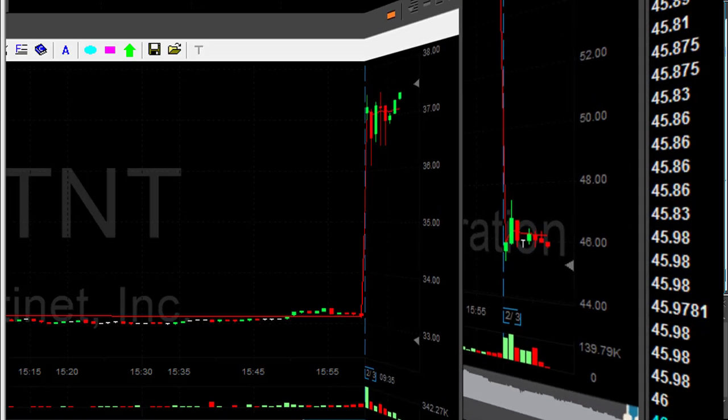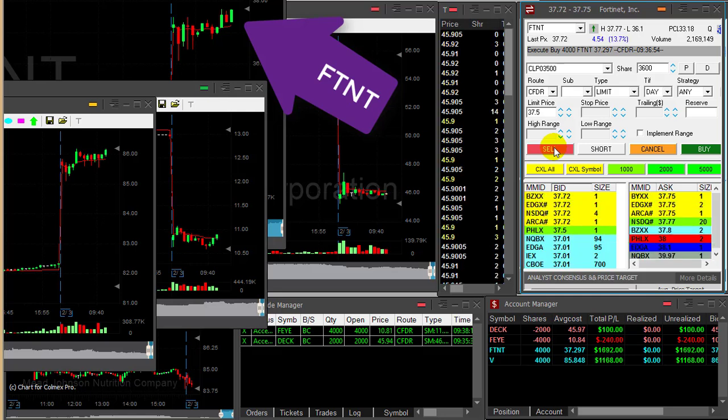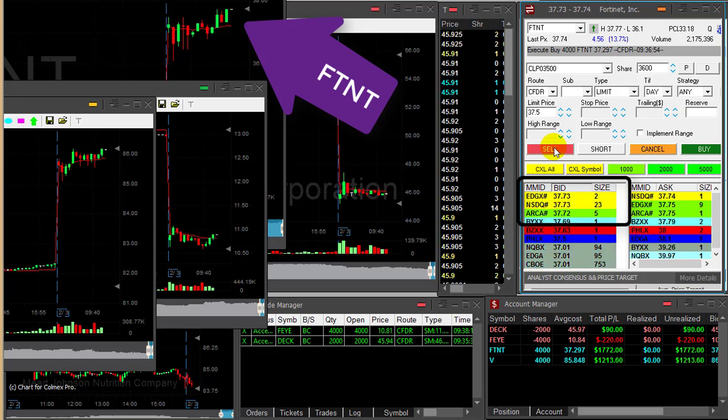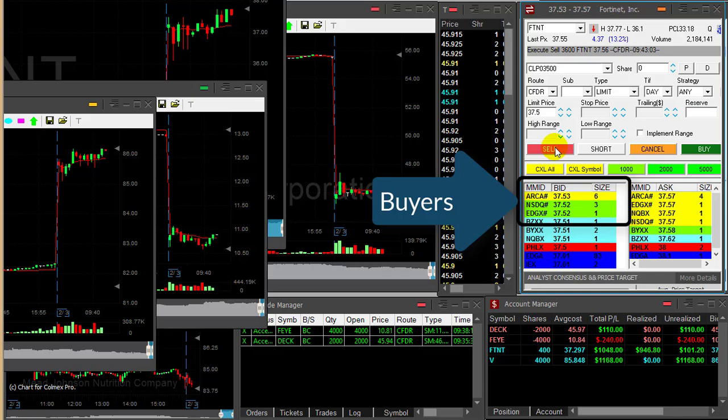AT&T at my target, almost 50 cents. About to take a partial. Any pullback now — watch the buyers, watch the buyers. Here we go. Once the buyers move down, you want to sell. You don't want to see any pullback once you get to your target.